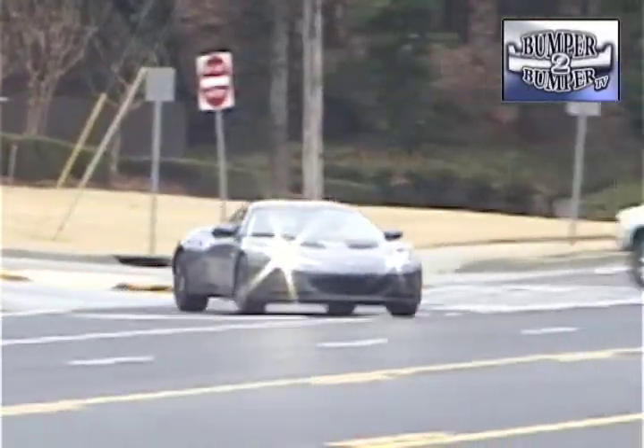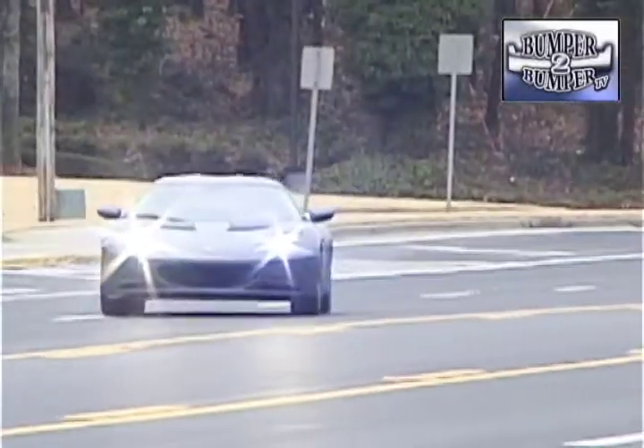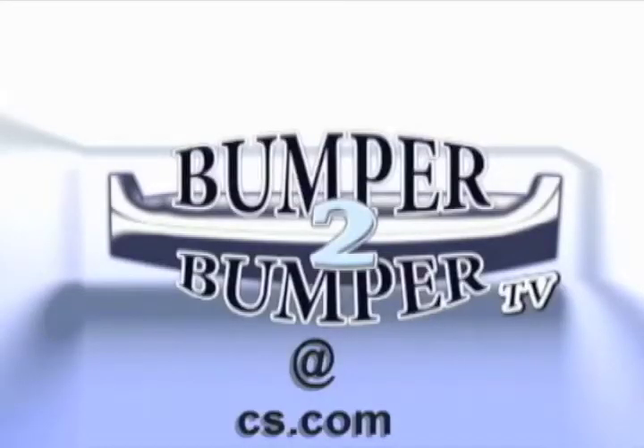So if you want one, move quick or be prepared to wait a long time. This is Greg Morrison. We want to know what you think, so email us — the address is bumpertobumpertv@cs.com.